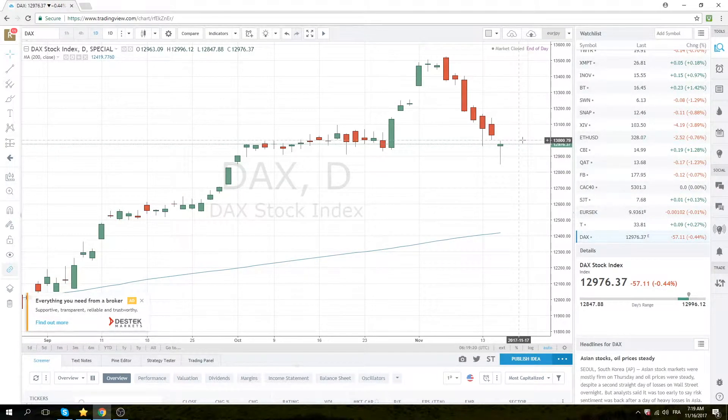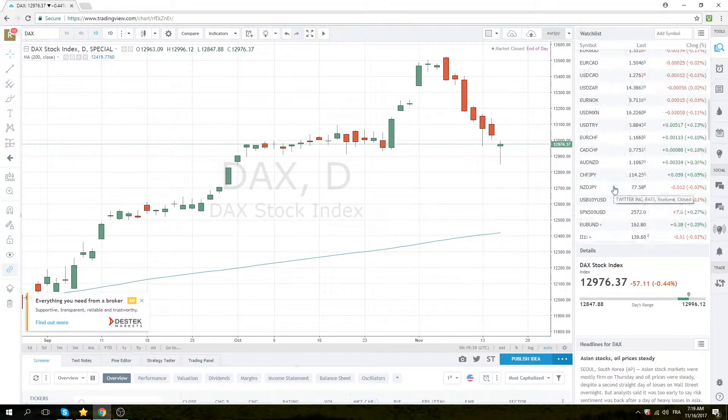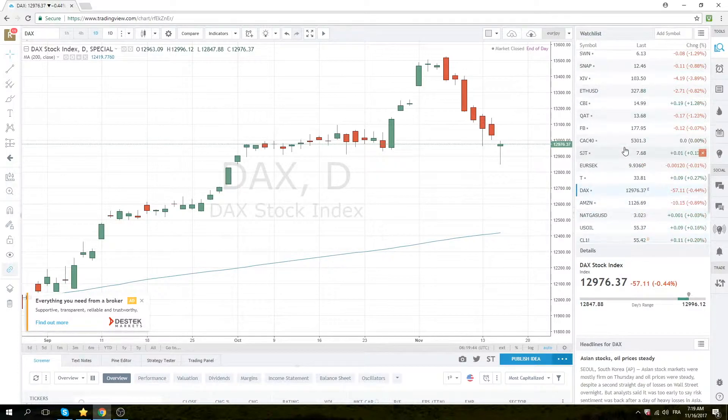The DAX looks pretty much the same. The DAX also has a bit of a gap to fill, so that could be exciting. But the DAX is very difficult to trade — be careful if you're not used to it. Tricky, tricky price action there.